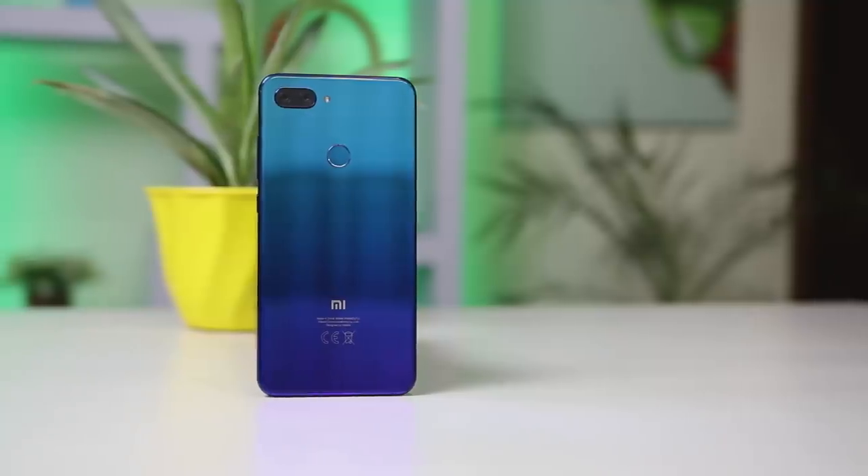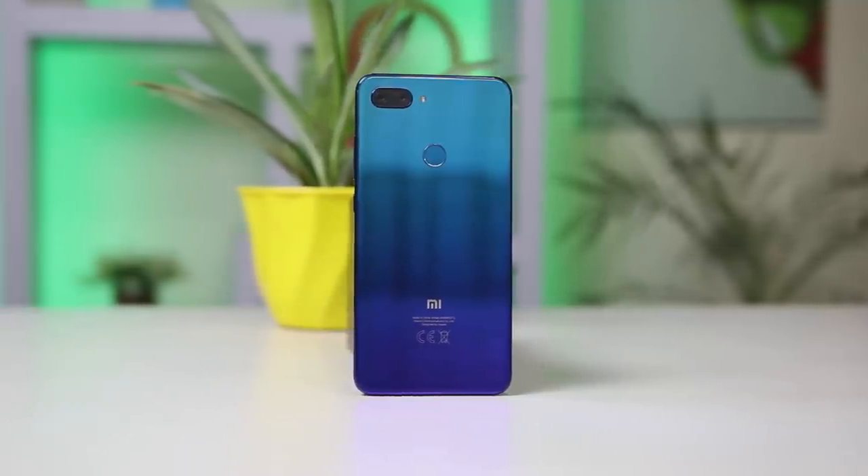First of all, let's clear out the name game here. Xiaomi has released three phones in the Mi 8 lineup: the Mi 8, which is a flagship model, the Mi 8 SE and the Mi 8 Lite, which are cheaper variants — and the Mi 8 Lite is the most affordable among all.